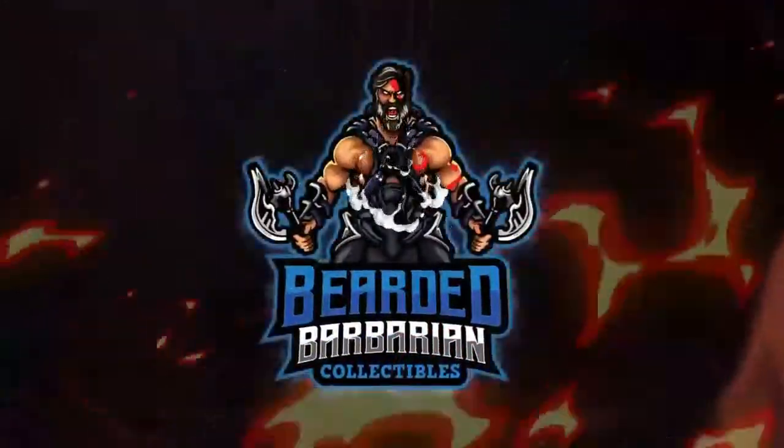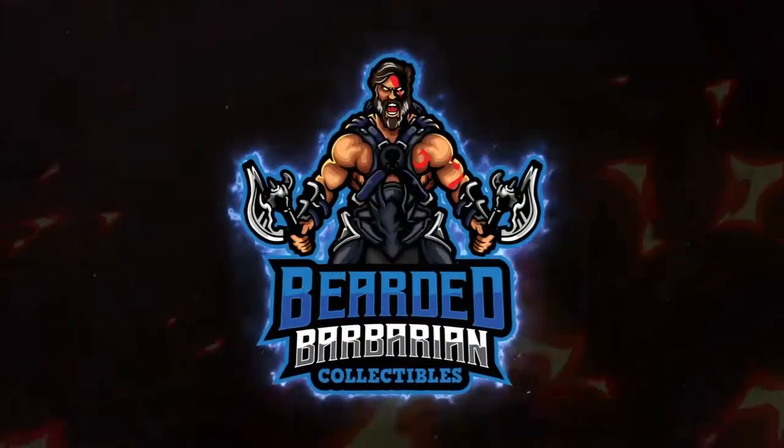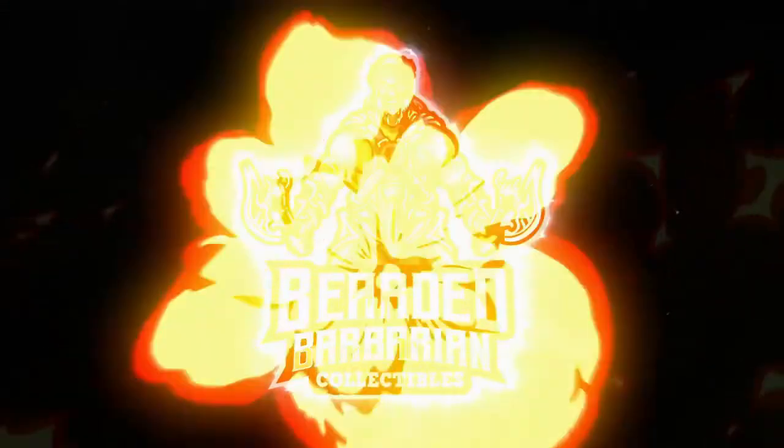Welcome to the Bearded Barbarian! Welcome everybody! Today is Mystery Box Day. Oh yes, Mystery Box.